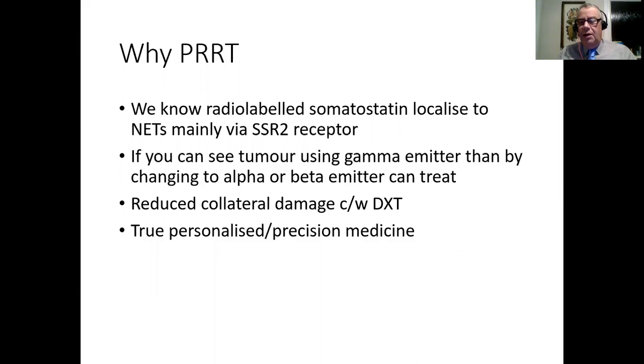We know from our imaging side that radiolabelled somatostatin is localized to NETs, normally via the somatostatin-2 receptor. We can use either gamma or PET emitters, and then change to alphas or betas. At the moment with PRRT we're really using betas, partly because the response rate is so good we don't really need to go further. Compared to normal radiotherapy, you reduce collateral damage because you're targeting the actual tumour. Because each patient is imaged first and treated if positive on the scan, this is true personalized or precision medicine - Richard Baum in Germany calls this precision oncology.